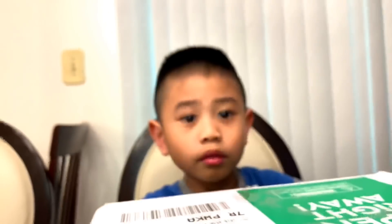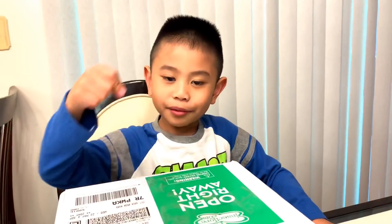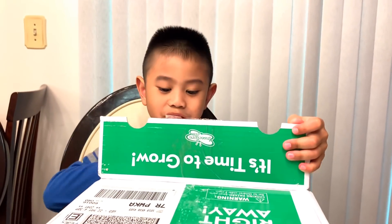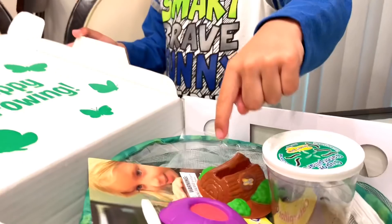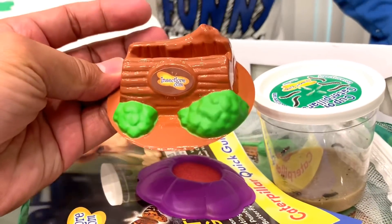You do it. Open! See the caterpillars! So it comes with a feeding station.